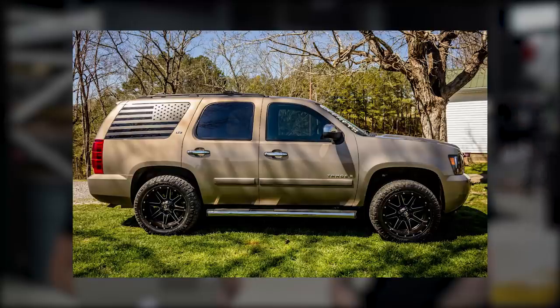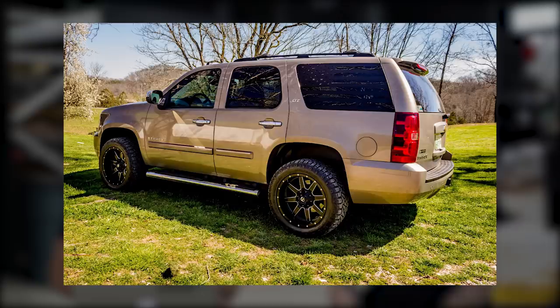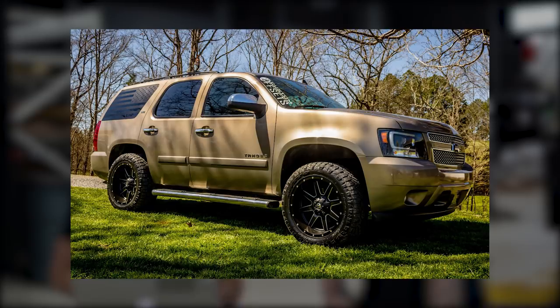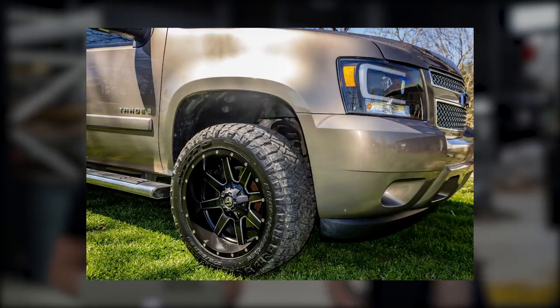Nice front angle, nice side, other side, another angle, another three quarter angle, back three quarter. These photos probably took 10 minutes to shoot and another 10 to edit. They did this in their driveway and it looks good. Just take a little bit of time, do some cool photos, and we'll put you on our channel. Interesting color — not something I would buy — but I think it works really well on this. I like the flag going on there. Custom Offsets decal up the windshield. Aftermarket headlights — looks like probably Anzo. Spider U-bar.